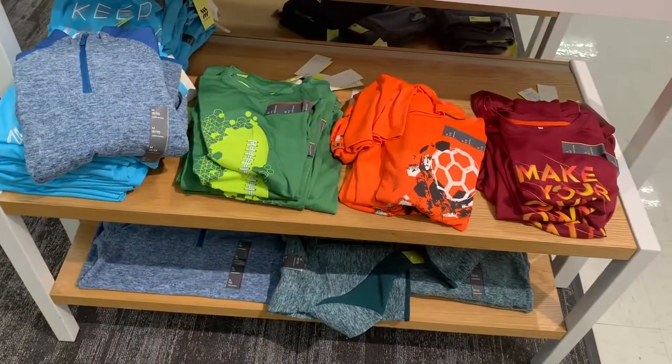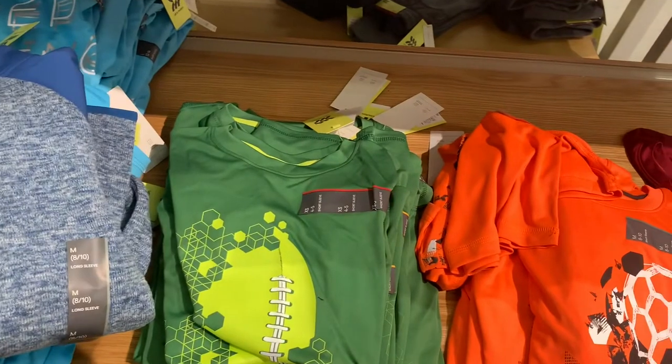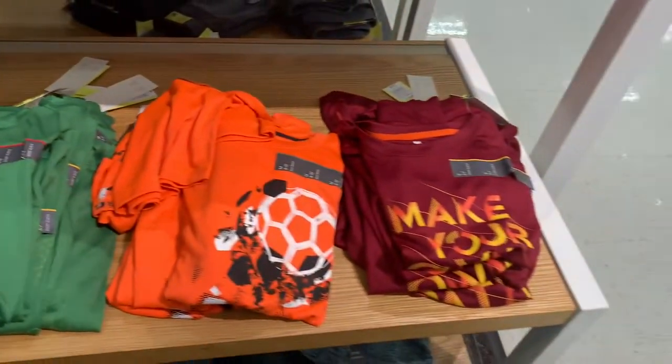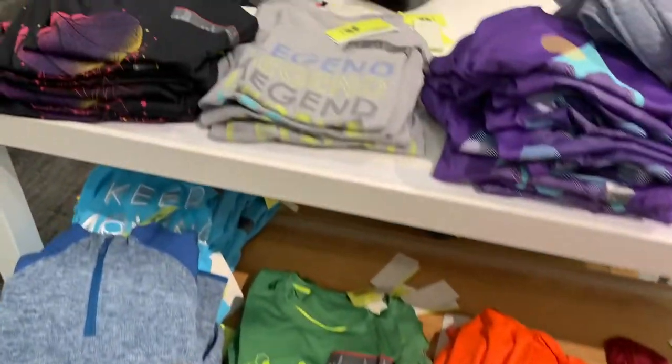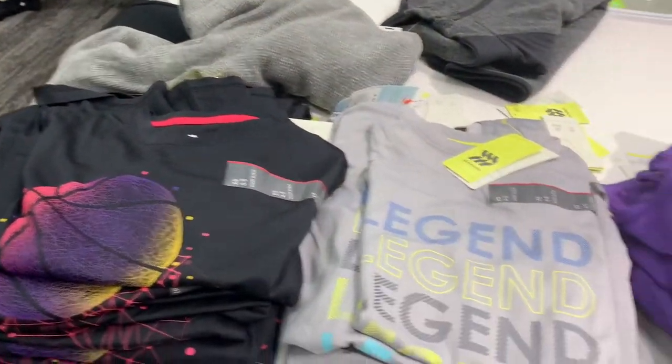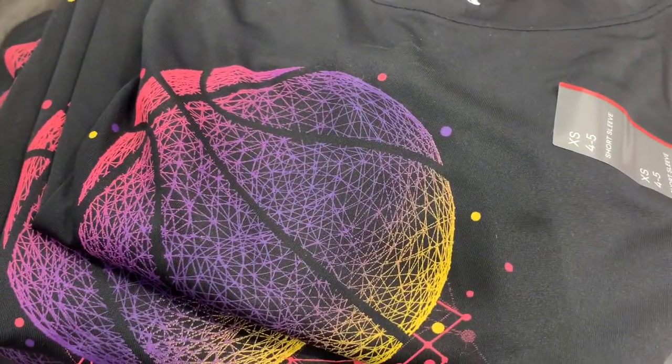They do have some cute graphic shirts over here too. They have this green one with like a football, soccer. And then they have solid green and blue with lines, and basketball as well. This one says 'Legend' — purple, blue. These are All In Motion and they're $8.